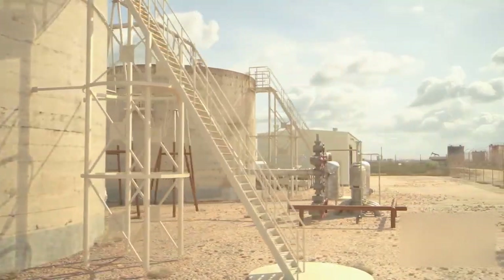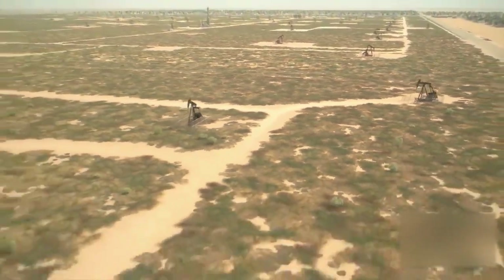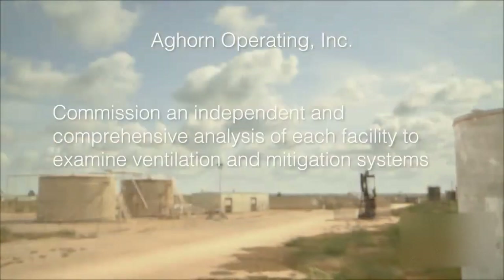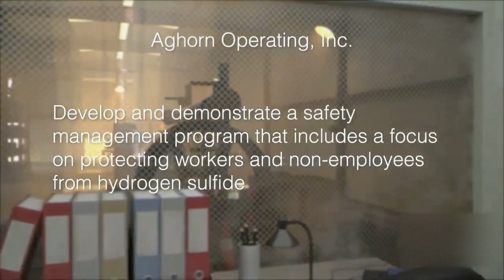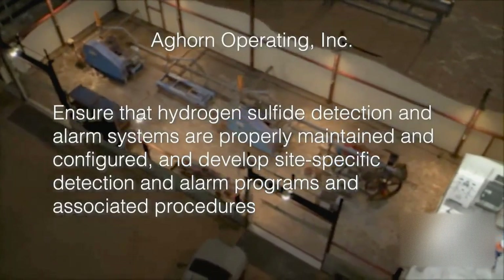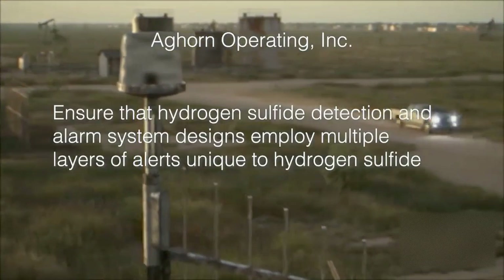As a result of its investigation, the CSB made the following recommendations to Ag Horn Operating Incorporated for safety improvements at all water flood stations where the potential for exposure to dangerous levels of toxic hydrogen sulfide gas exists. These include: mandate the use of personal hydrogen sulfide detection devices; develop a site-specific, formalized, and comprehensive lockout-tagout program for each facility; commission an independent and comprehensive analysis of each facility to examine ventilation and mitigation systems; develop and demonstrate the use of a safety management program that includes a focus on protecting workers and non-employees from hydrogen sulfide; ensure that hydrogen sulfide detection and alarm systems are properly maintained and configured, and develop site-specific detection and alarm programs and associated procedures; and ensure that the hydrogen sulfide detection and alarm system designs employ multiple layers of alerts unique to hydrogen sulfide.